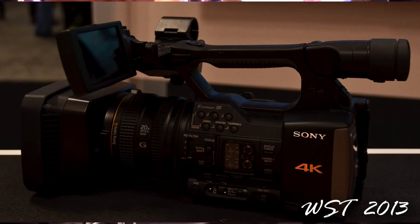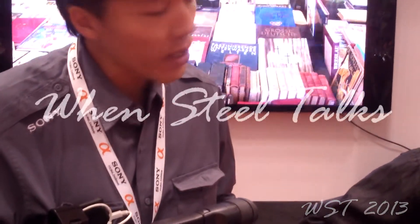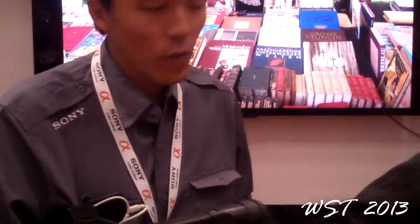Yes, it's the AX1. This is the first type of handheld 4K camcorder. You can shoot 4K as if you're shooting in HD. It comes with a 20X optical zoom G lens with a 4K sensor, and we can record 4K footage at 3840 by 2160 in 150 Mbps using the XQD card.